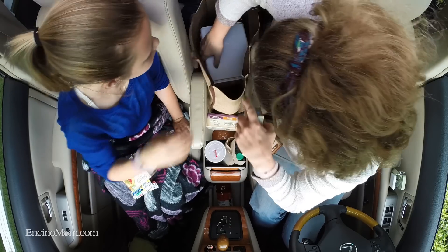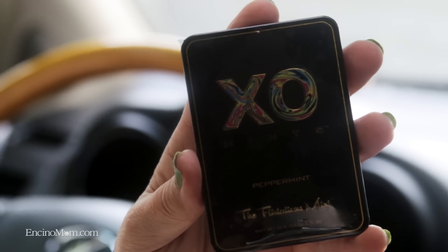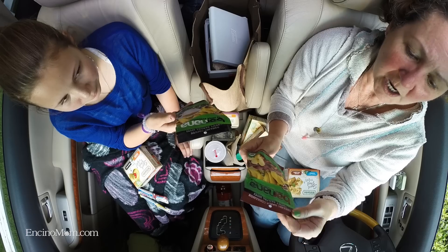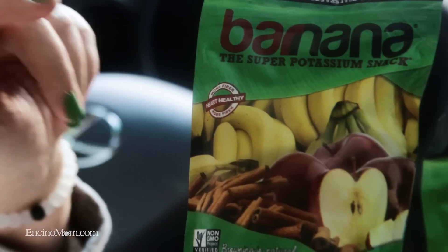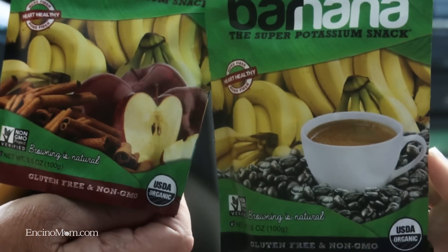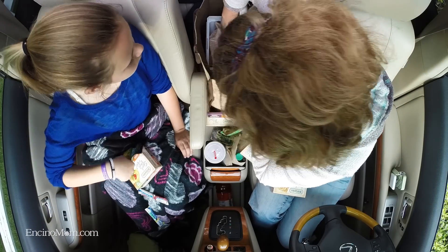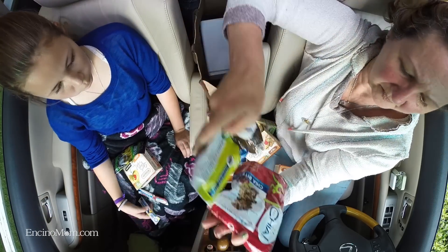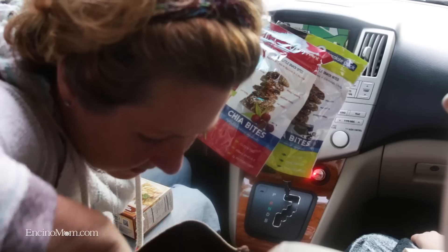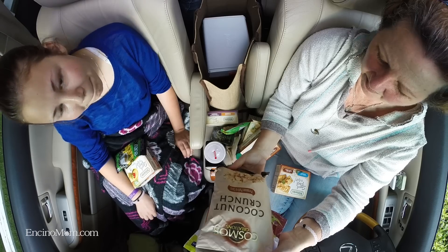And what else do we have inside the cooler? Some exo-mints, some banana chips! And these are organic apple cinnamon chewy banana bites — banana with apple and cinnamon. And coffee banana — that sounds wild! Some more from the chia people: chia bites in chocolate chunk and cherry chunk. And dessert — coconut crunch, baby, and popcorn. Okay, let's get tasting.